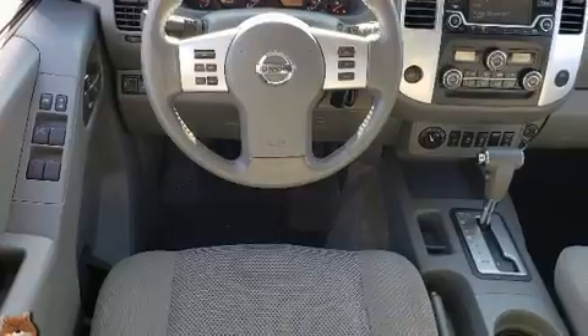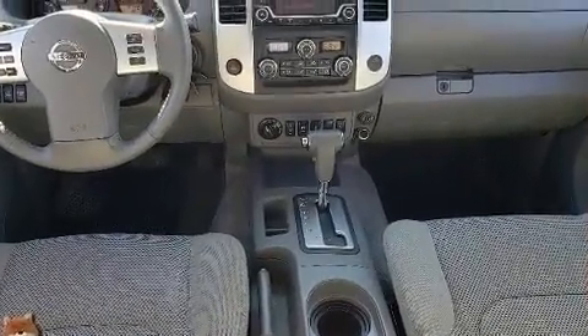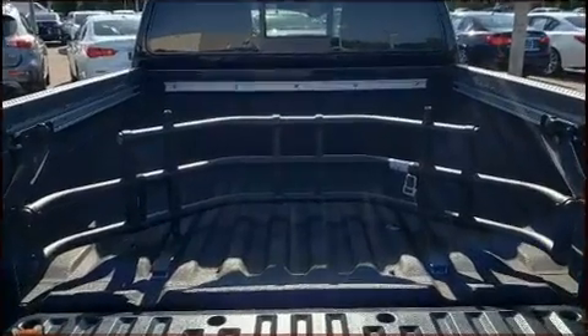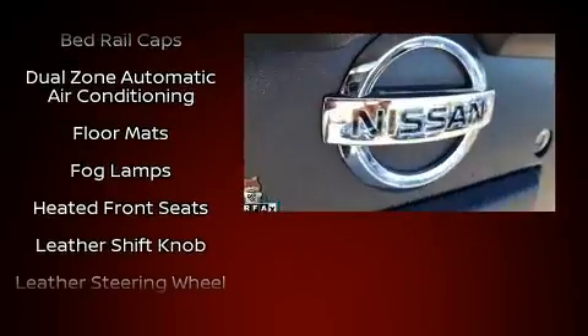You and your passengers will enjoy the stereo system which includes a CD player with MP3 capability, steering wheel mounted audio controls, and six speakers enhancing the audio experience throughout the interior.